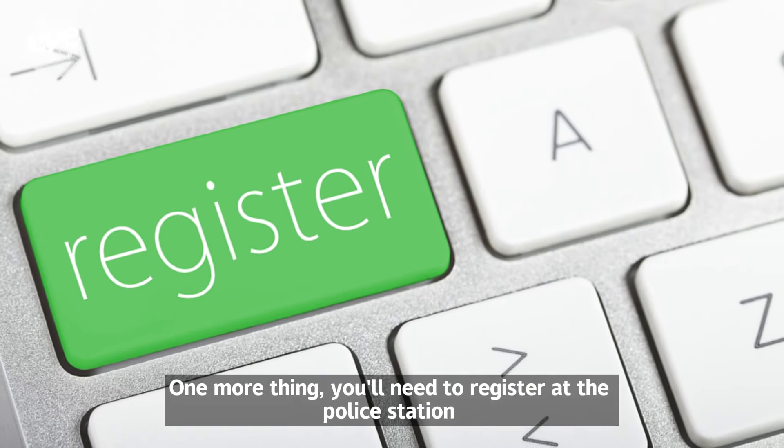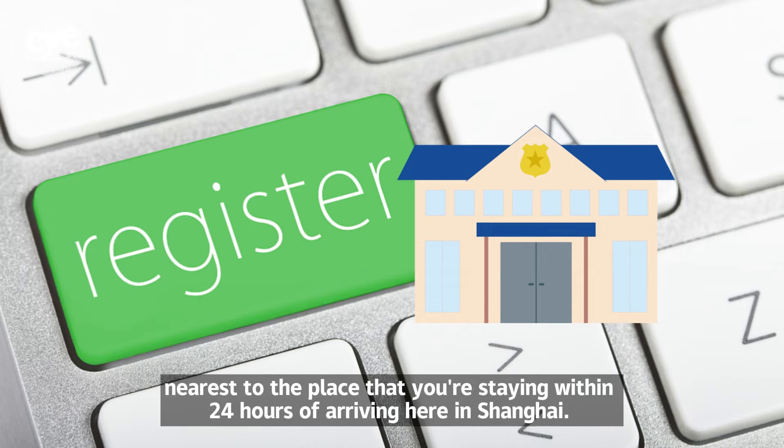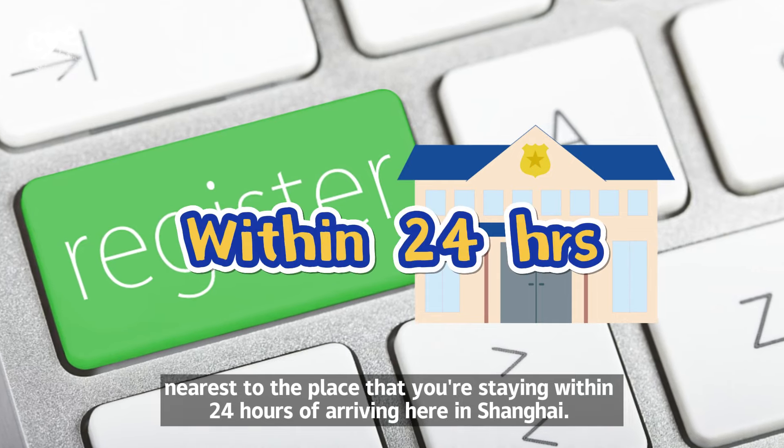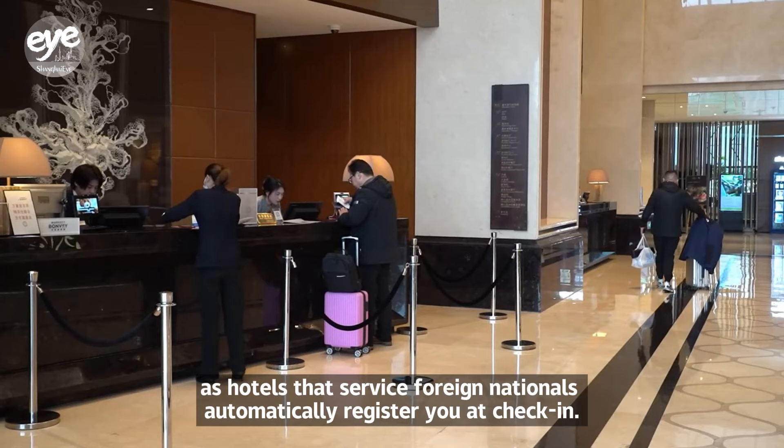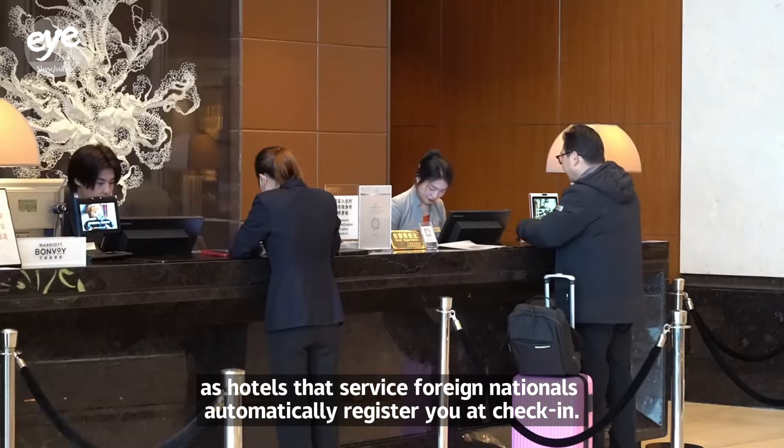One more thing: you'll need to register at the police station nearest to the place you're staying within 24 hours of arriving in Shanghai. But if you stay in a hotel, you should be fine, as hotels that service foreign nationals automatically register you at check-in.